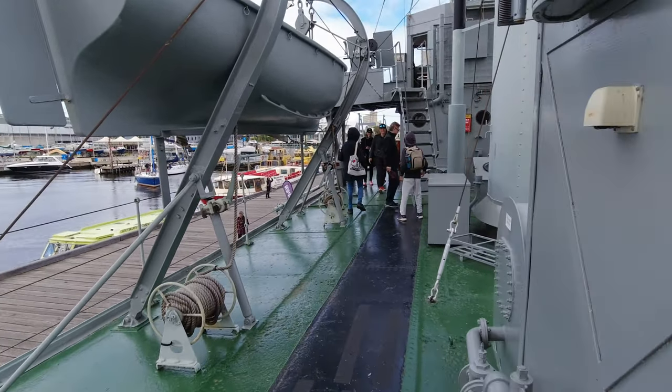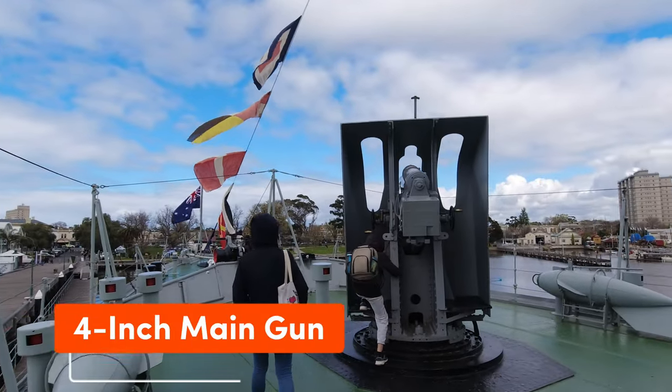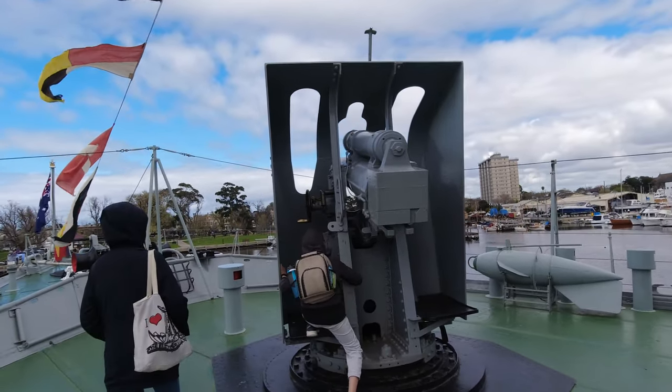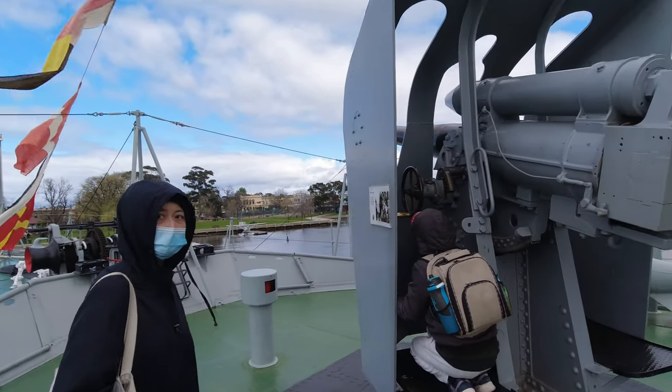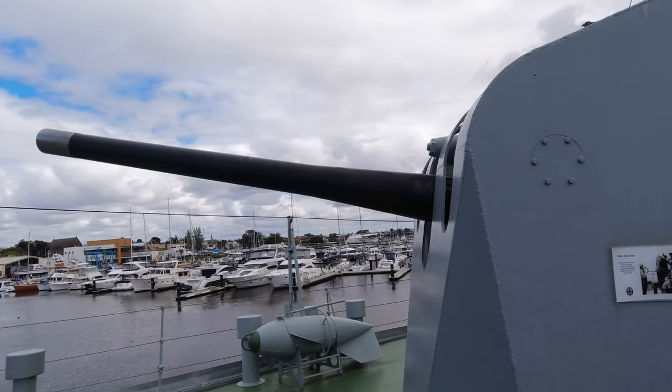The bow of the ship housed the main armament, the 4-inch gun with a range of 6 to 8 kilometers. This gun is also manually operated via wheels and gears without any electric motors — a far cry from the modern warships of today.